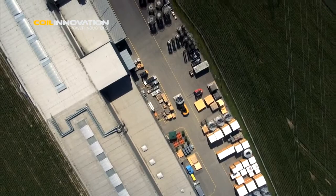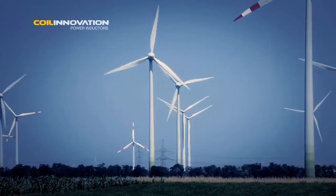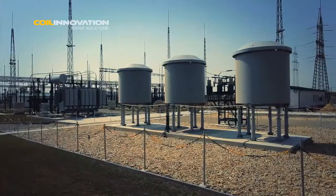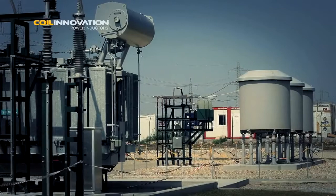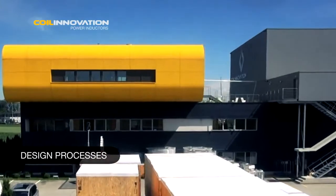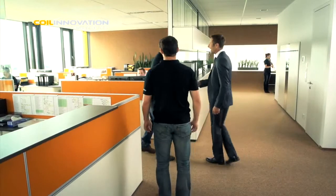Due to the liberalization and deregulation of the energy sector, the increasing integration of renewable energy sources and the development of intelligent power networks — so-called smart grids — the importance of air-core dry-type reactors in a number of applications has grown in the past decade. Due to differing market requirements, the technical specifications for an air-core dry-type reactor are always defined according to a particular project.